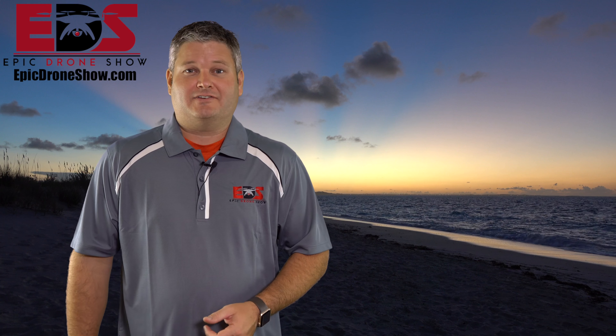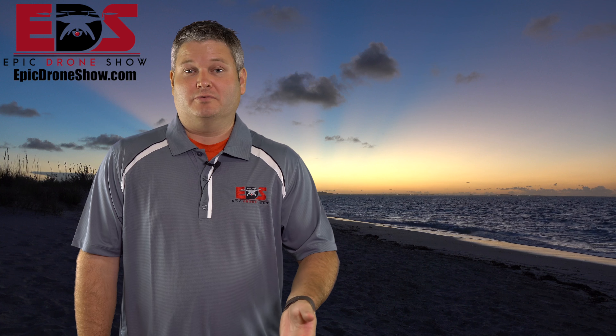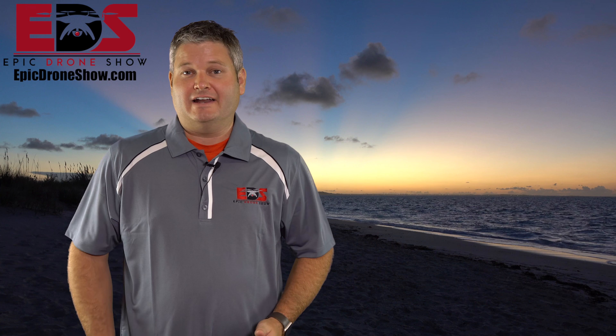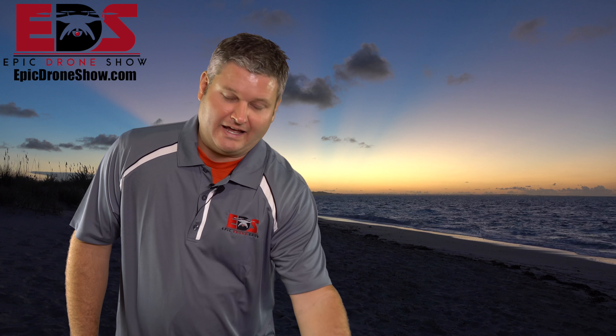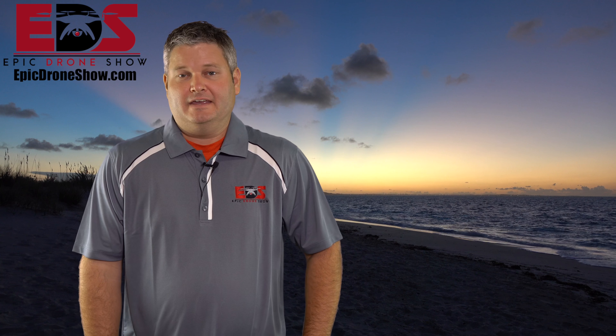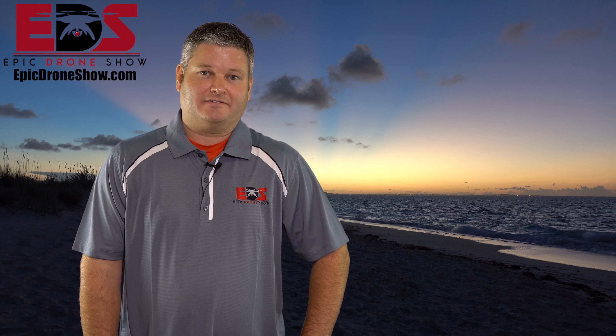Another ask — and this is kind of a weird one — I would love a heavily water-resistant drone. How many times have you been flying and it started raining — not an unsafe downpour, but just a very light rain? How nice would it be to have something that could fly in the rain? That'd be great. And obviously a modular camera. So there's a lot of stuff on the ask list.